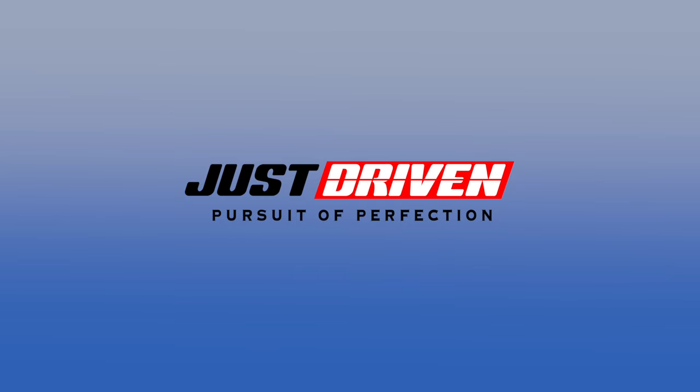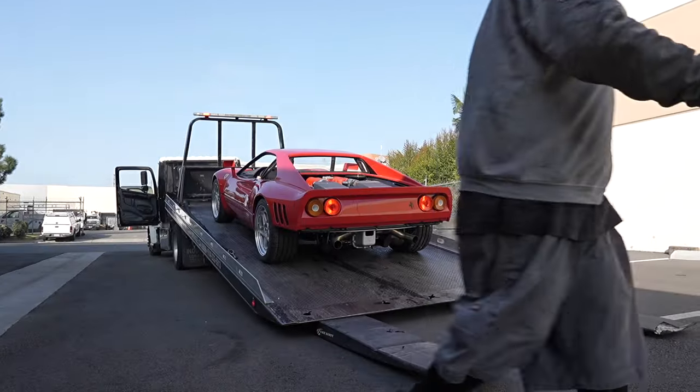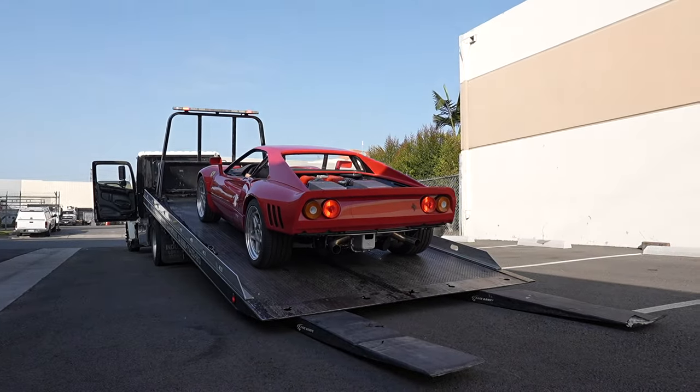Wow, look at that. Welcome back to another shop update. We're gonna go ahead and talk about what's been going on, some of the new cars that showed up at the shop, and what's going on with all this stuff that we have here behind me.